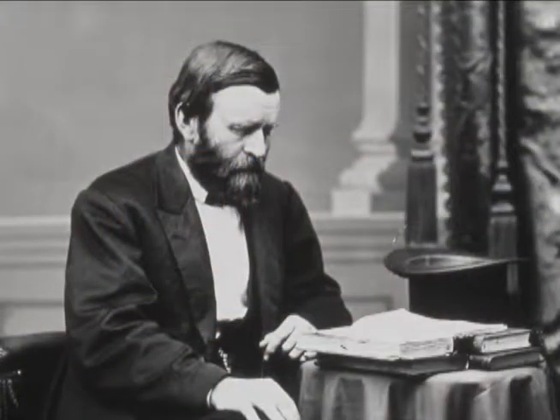Grant Village is named for Ulysses Grant to honor the president who signed the bill creating Yellowstone National Park in 1872.